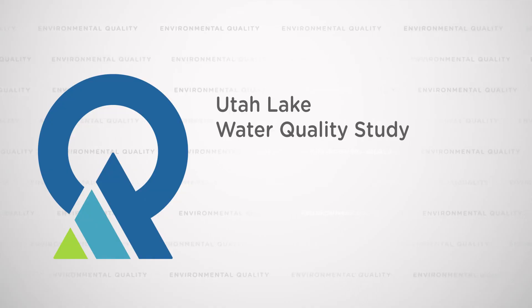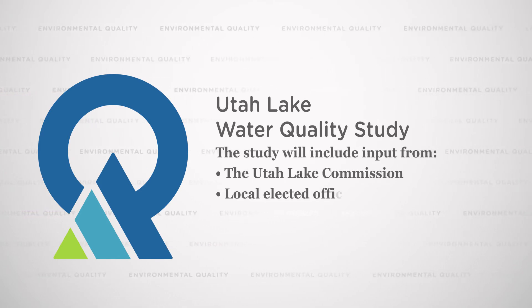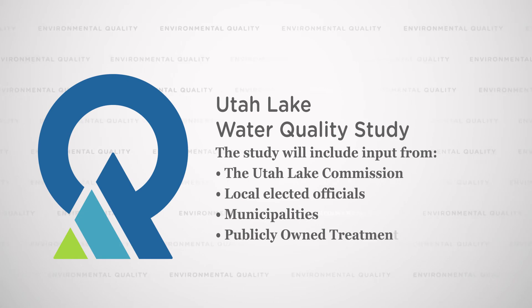Last year, the Utah Water Quality Board authorized a million-dollar grant to the Division of Water Quality to conduct a study to really understand how nutrients affect the uses of Utah Lake. That includes the recreational uses as well as the aquatic life, the fish, and the agricultural uses of Utah Lake. For the last year we've been working with the Utah Lake Commission and local elected officials to launch the Utah Lake Water Quality Study.